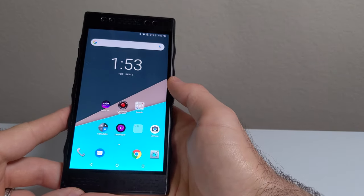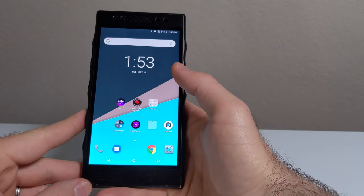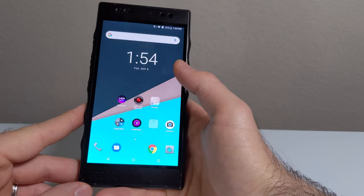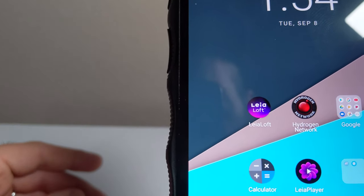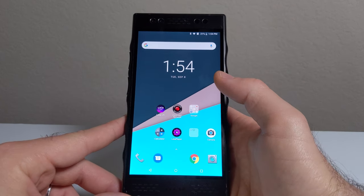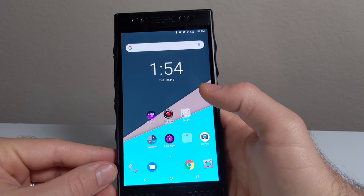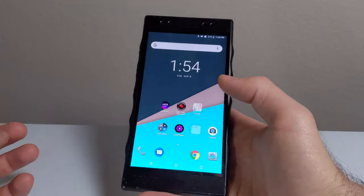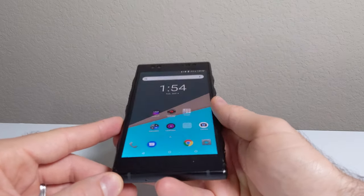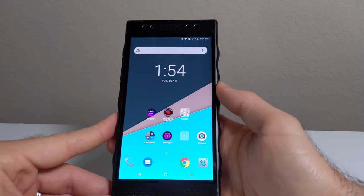The RED Hydrogen One has a 5.7-inch 1440p IPS LCD display which can also show 3D content — a feature RED calls 4View, but more on that later. The screen looks pretty good for the most part; however, if you look closely, there's a screen door effect due to the 3D hardware layer in the phone. I honestly don't notice it much and it's not a deal breaker. Colors pop and it gets plenty bright for outdoor use. The main downsides are that viewing angles aren't great and black levels are noticeably poor when watching movies.